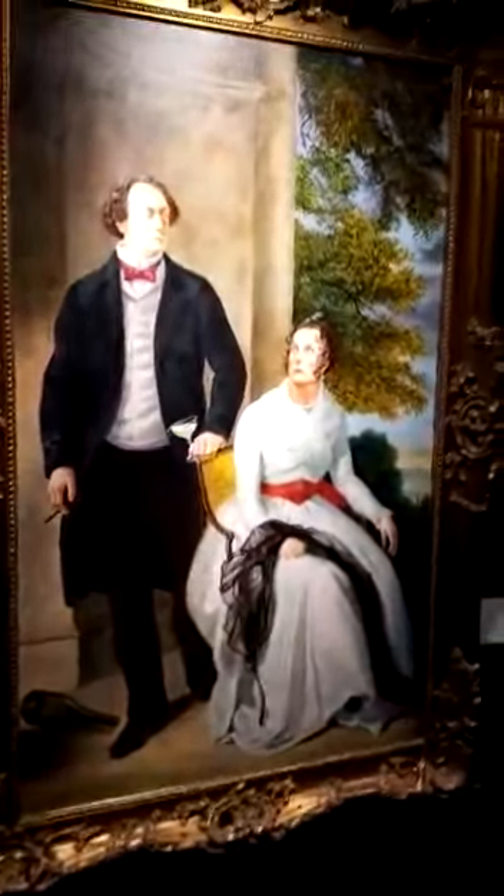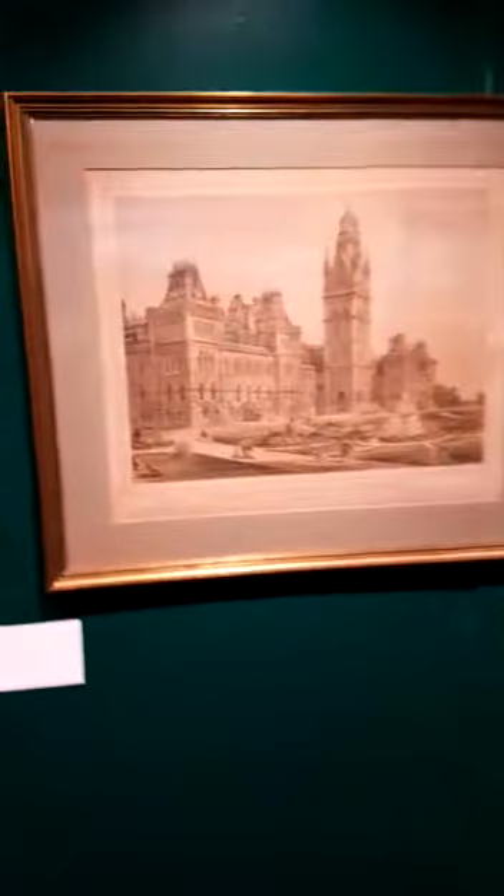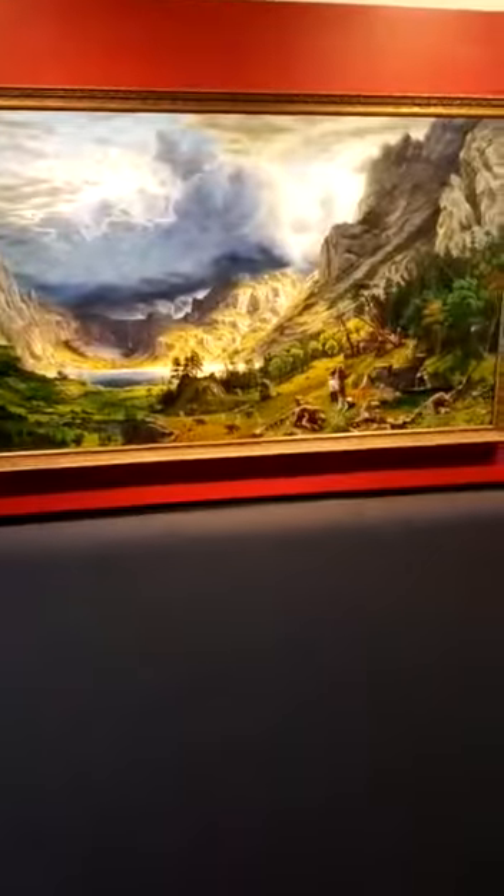We are in the Charlottetown Art Gallery — beautiful paintings. Beautiful paintings, this is lovely.